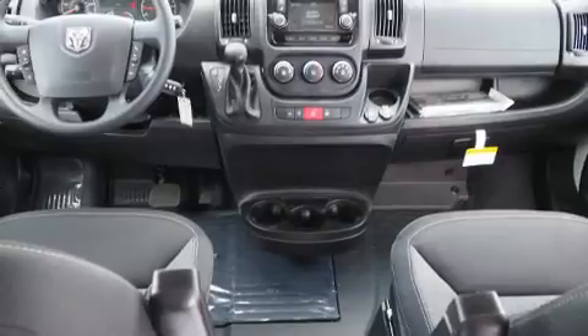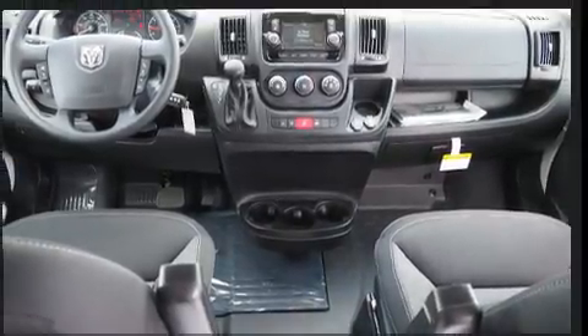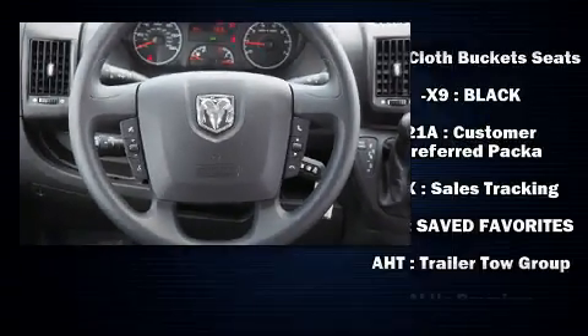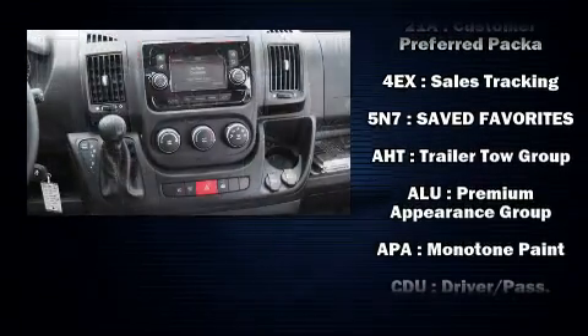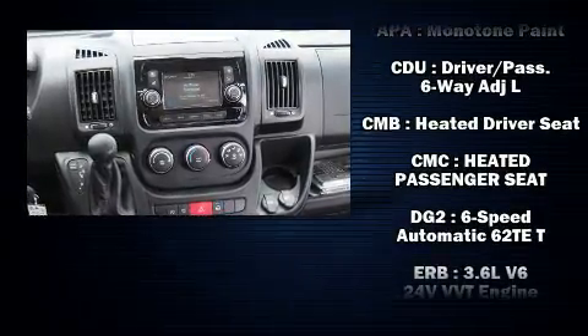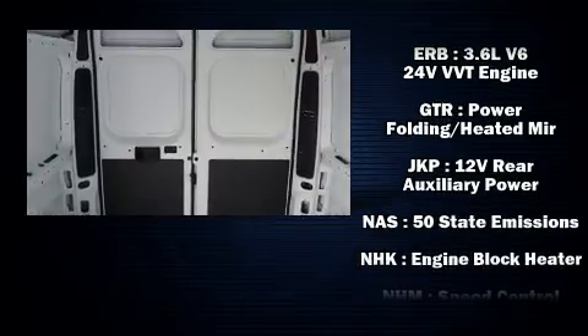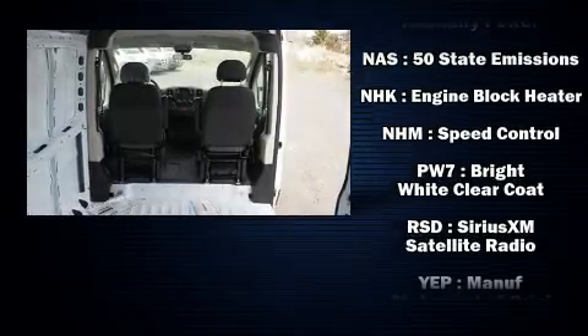Audio features include an AM/FM radio and four well-positioned speakers. Passengers are protected by various safety and security features including dual front impact airbags, front side impact airbags, traction control, and ignition disabling.